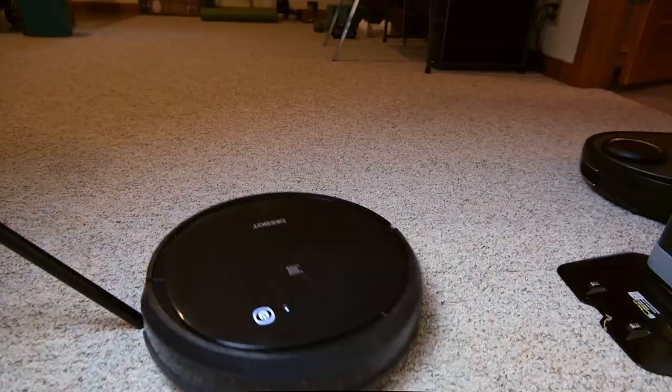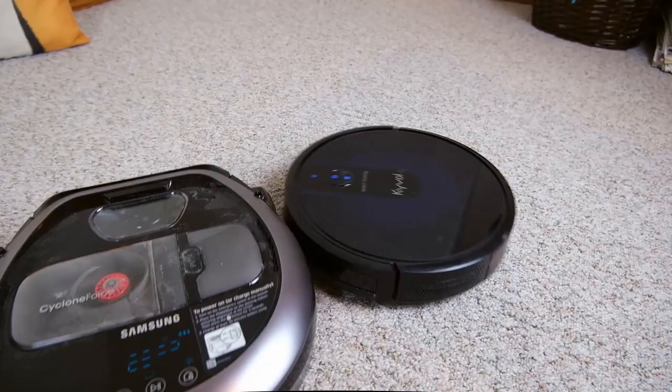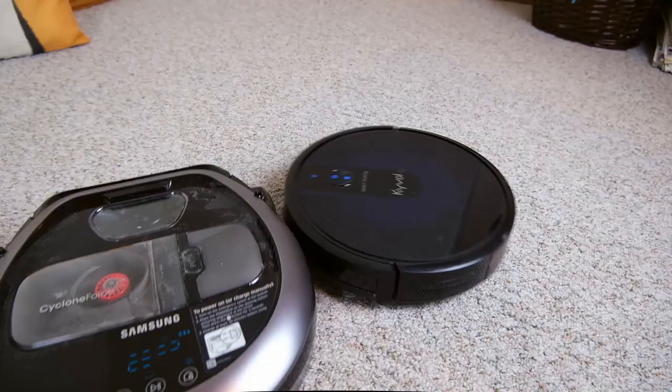Over the last month, I've had all six of these vacuums running around the house, having little interactions with one another, and of course sucking up cat hair.